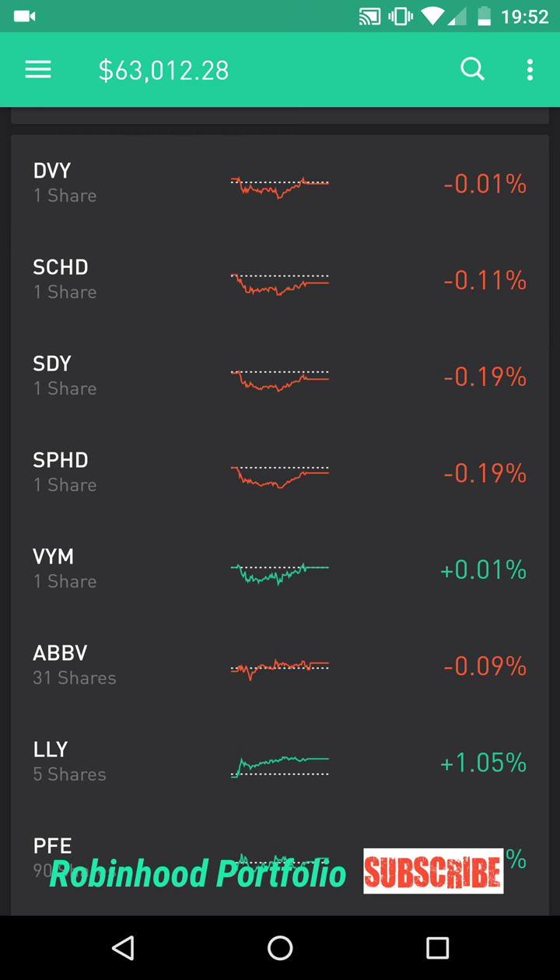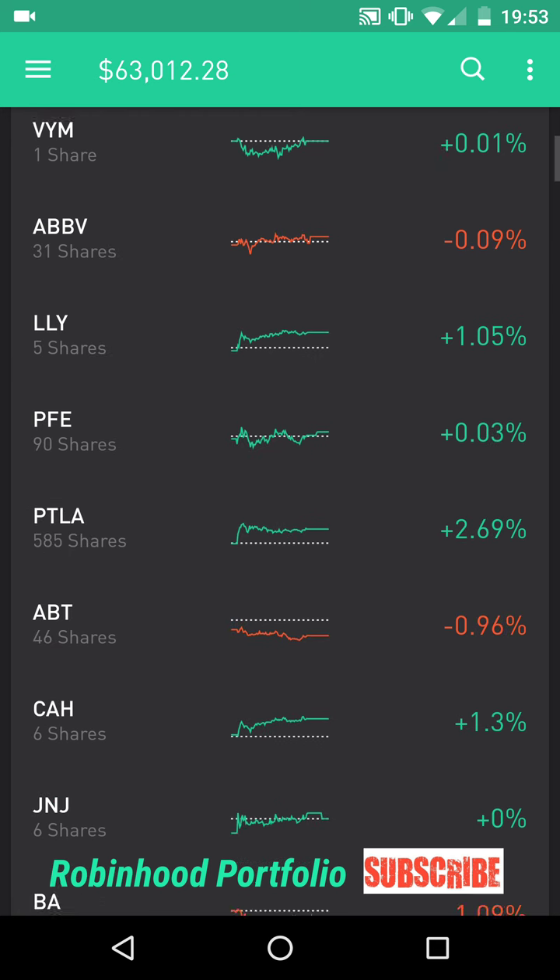A few of you guys have been asking about this for some time now, so I thought I'd go through and detail some of the big changes I made and give you guys a sense of what's in my portfolio. I have all these stocks segregated per market sector. Up on top I have my high dividend yield ETFs: DVY, SCHD, SDY, SPHD, and VYM.